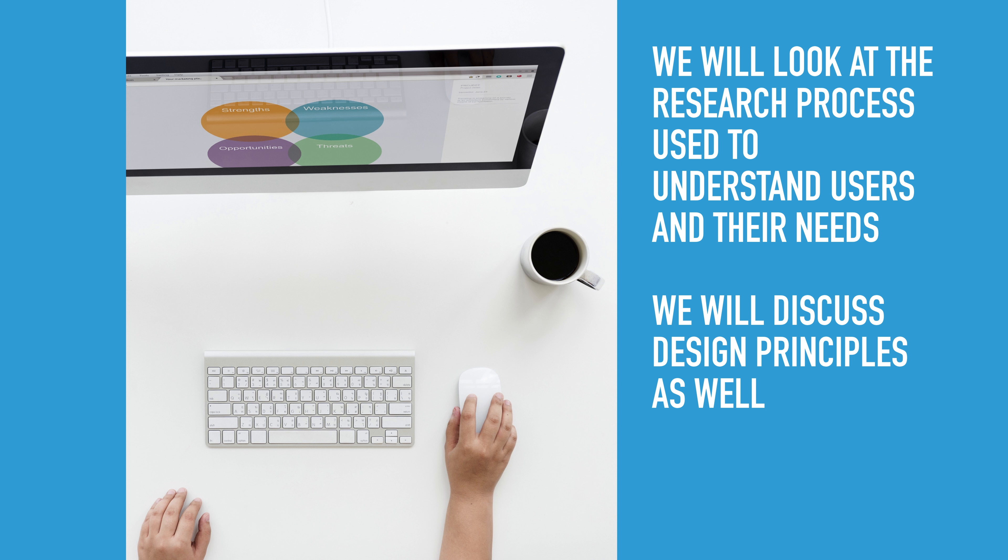In this course, we will look at the research process used to understand users and their needs, and we will discuss the design principles as well.